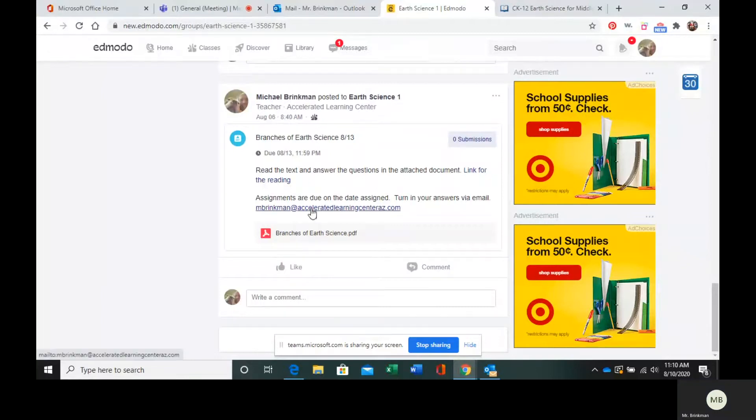My email is right here and we will have a link for the reading. That goes over the subject we are going over today.